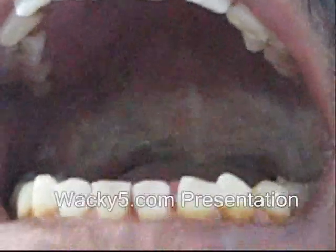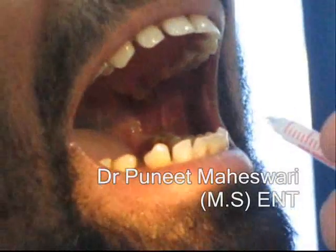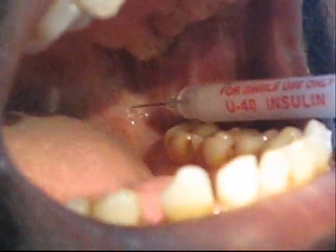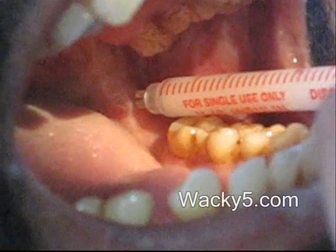You can clearly see the submucous fibrosis. We will treat it by giving triamcinolone acetonide injections, 40 milligrams per ml, given once a week. First of all, we will give it on the retromolar triangle. We inject superficially, then revert back the injection to check whether it's in the correct position.